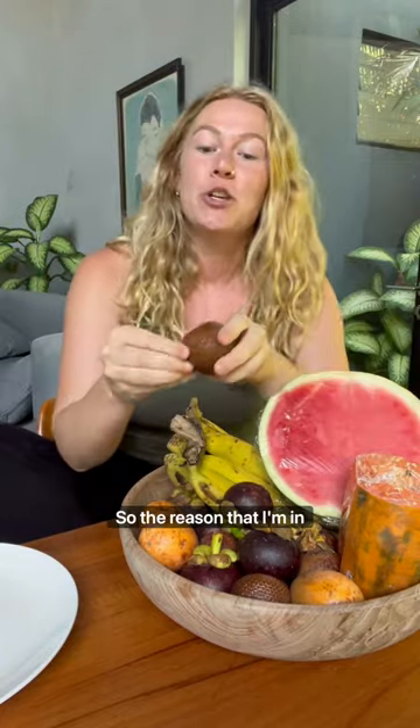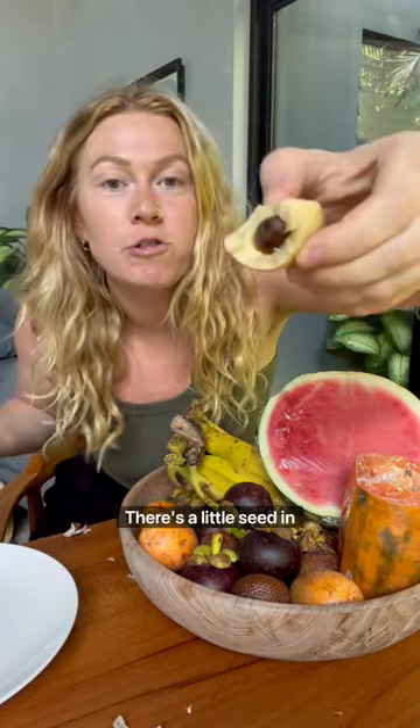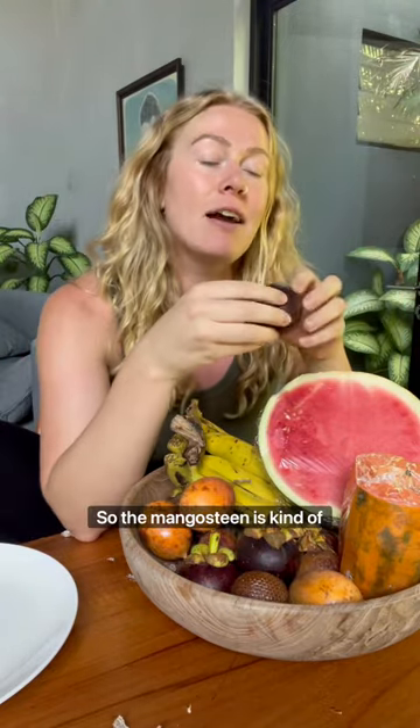The reason I'm in Bali, Indonesia right now is I'm actually hosting two trips. Let's crack this open — kind of like a pear, and there's a little seed in it. This next one is called a mangosteen, and the mangosteen is kind of like a pineapple and a mango had a baby.